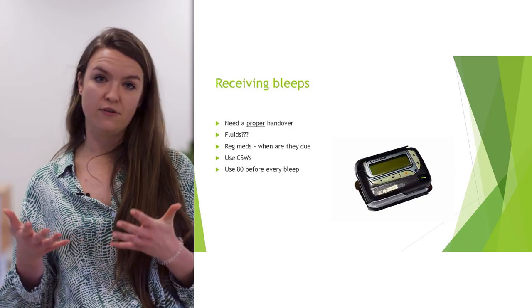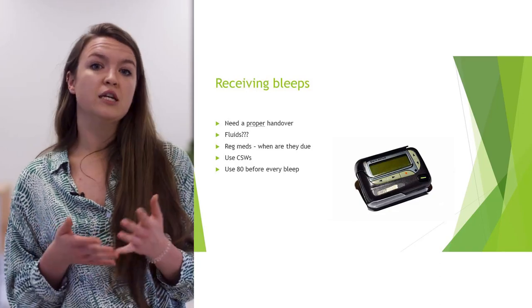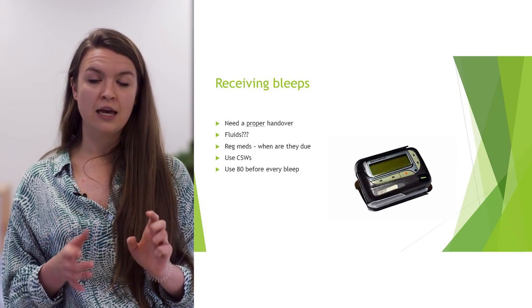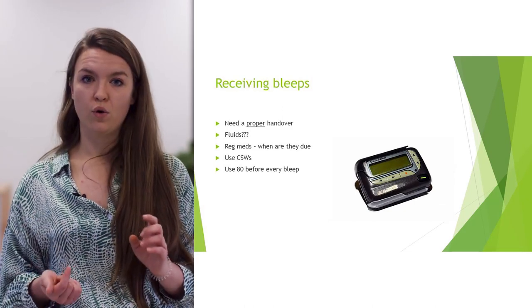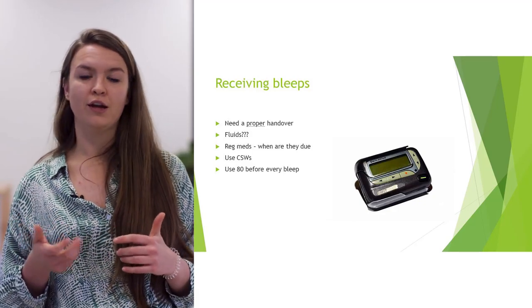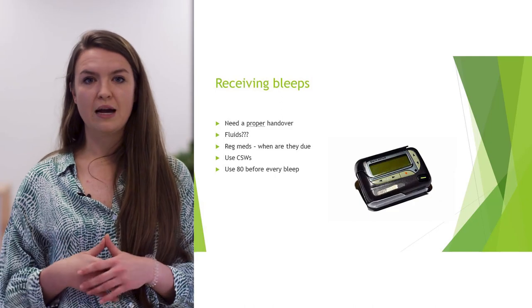Use the CSWs. If a nurse calls for a non-urgent job and the patient isn't unwell, you're within your rights to say you're really busy and ask if they can call back in half an hour. If you just explain it, it tends to be less tense. For bleeping someone, dial 80, then the four-digit bleep number, then the four-digit number of where you're calling from. Be careful with portable phones as the number isn't always attached. Also make sure you stay near the phone after bleeping someone.